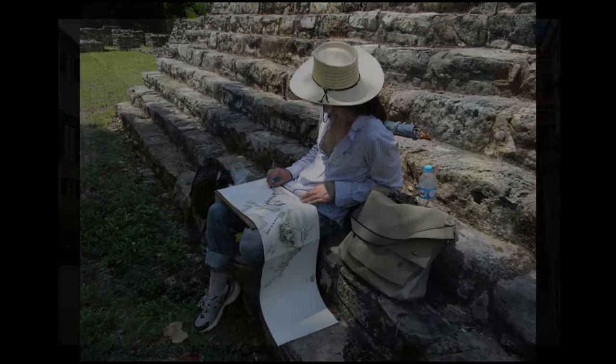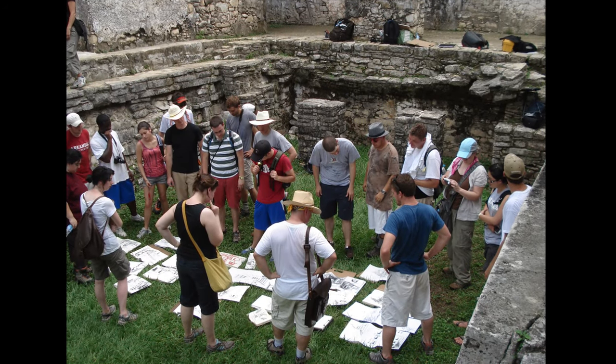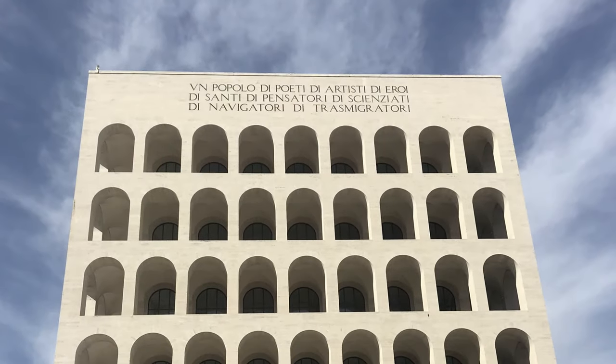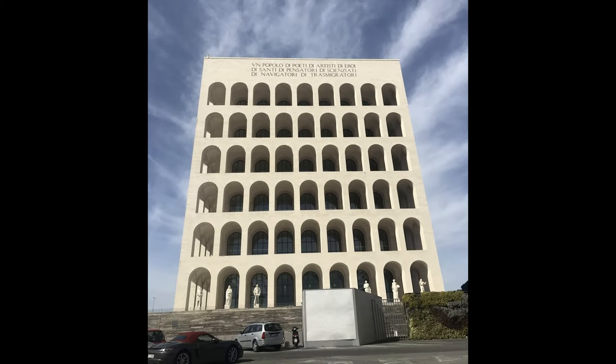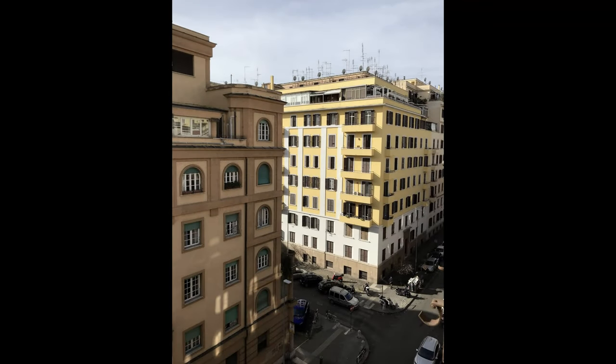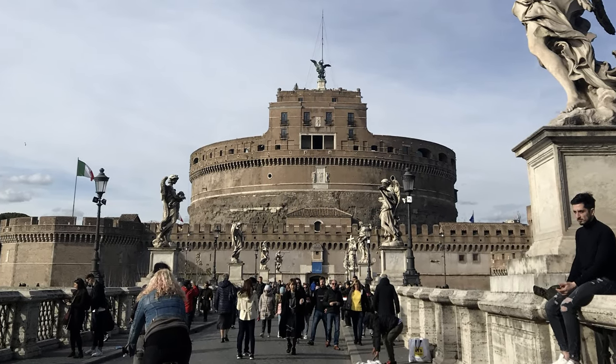To learn how to build or to learn how to make space, you need to see a lot of it. You can study buildings in photographs and drawings and videos, but it doesn't replace actually being in the space and seeing how the space operates as you move through it and as conditions change with light and environment.